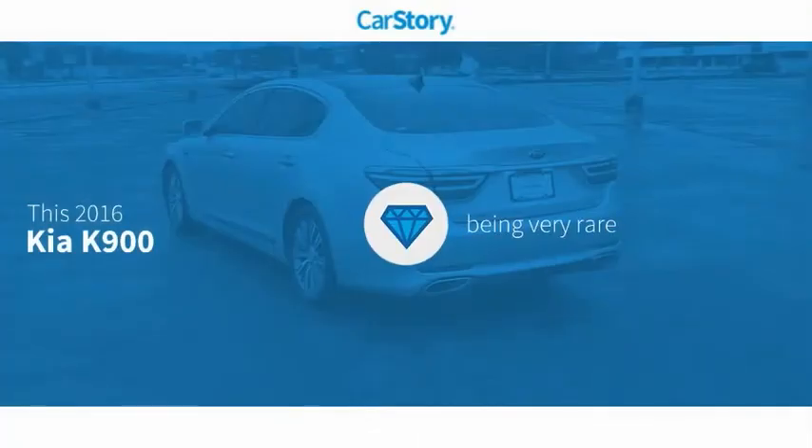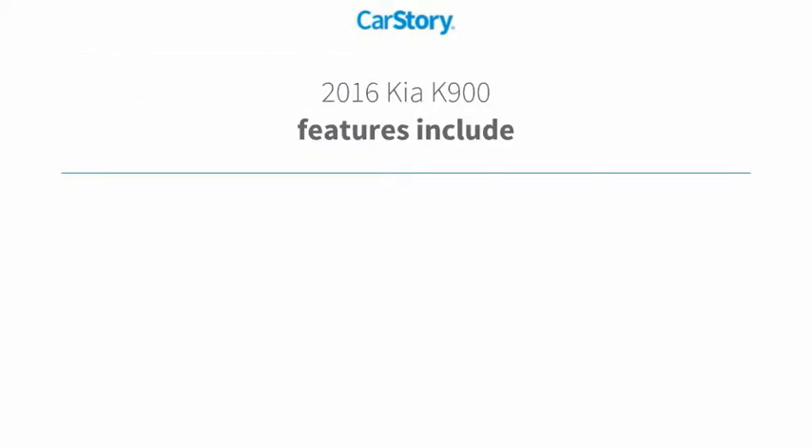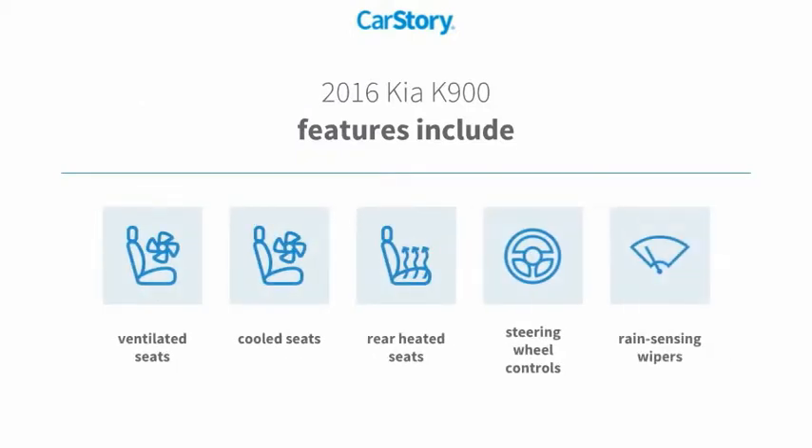Our story research indicates this vehicle as rare to see this model for sale in your area. Features also include steering wheel controls, rear heated seats, cooled seats, ventilated seats.